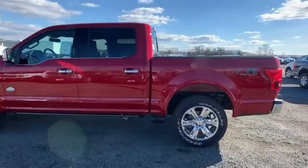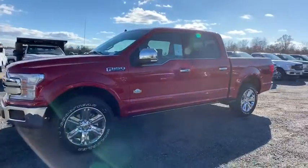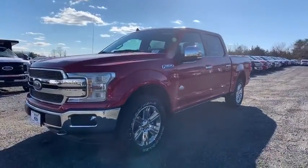Daytime running lights, auxiliary audio input, passenger vanity mirror, pass-through rear seat, turbocharged, engine immobilizer.